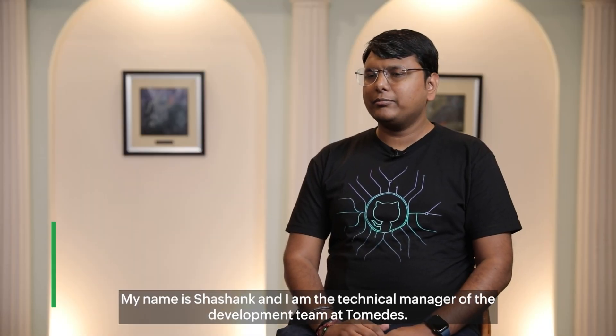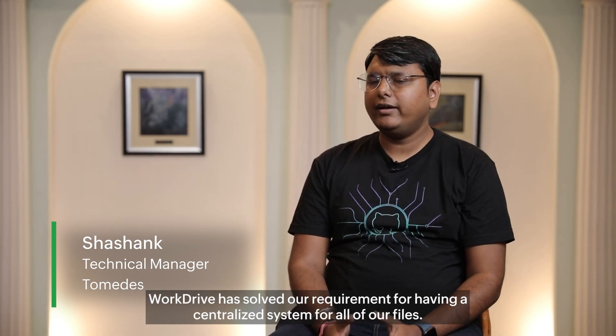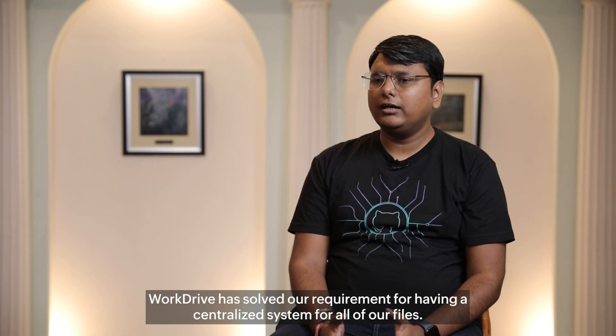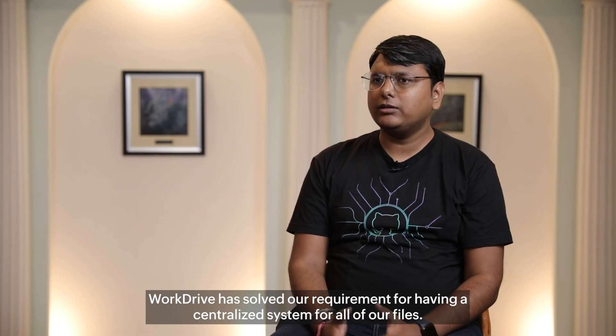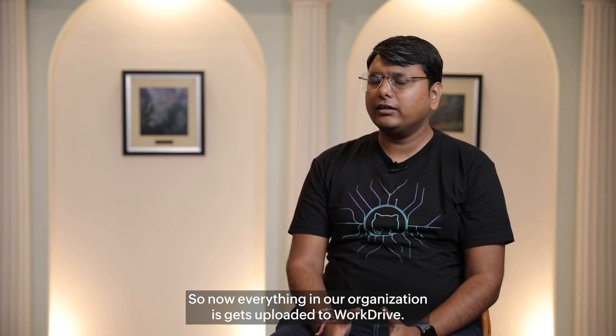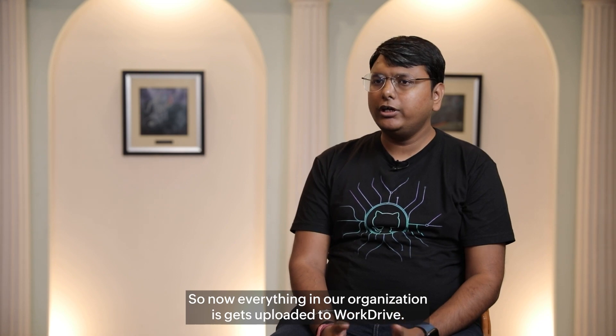My name is Ashank and I am the technical manager of the development team at Tomades. WorkDrive has solved our requirement for having a centralized system for all of our files. So now everything in our organization gets uploaded on the WorkDrive.